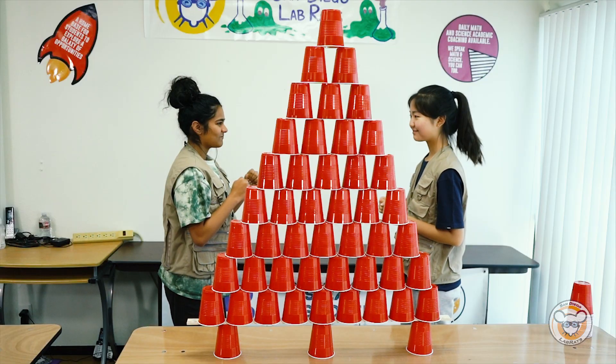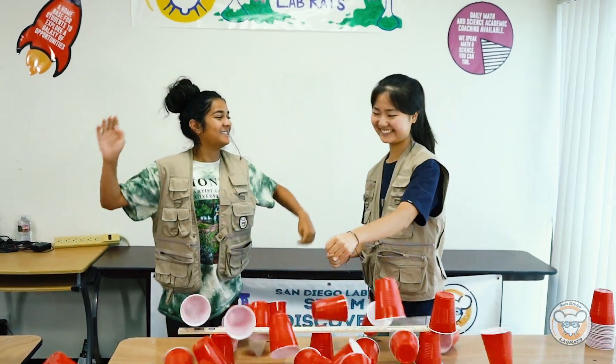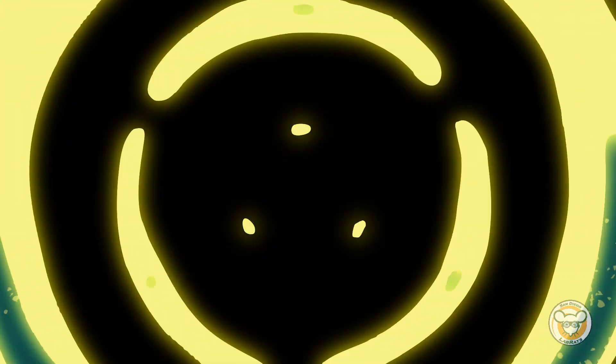Face off. Three, two, one. What do gymnasts, cyclists, and surfers all have in common? Balance. Welcome to Lab Rats. I'm Nico. Let's get our balance on.